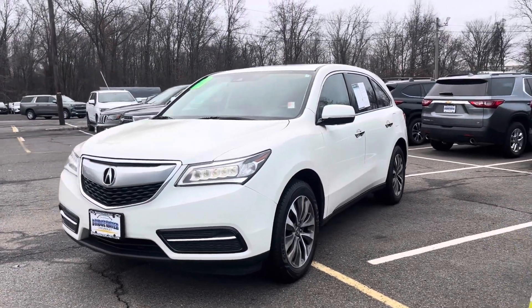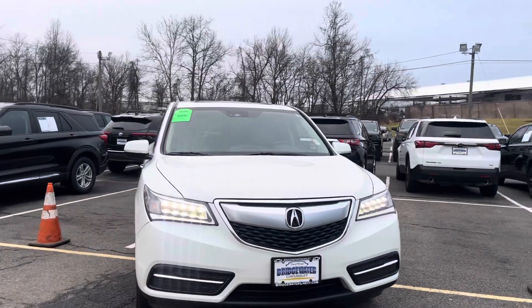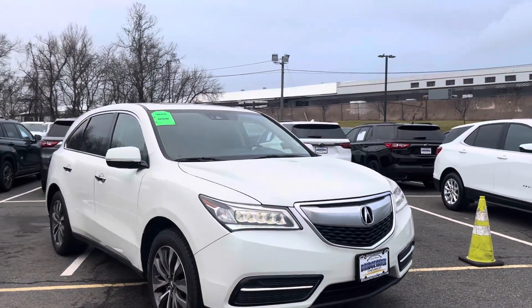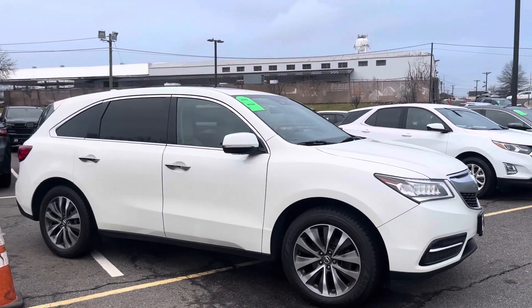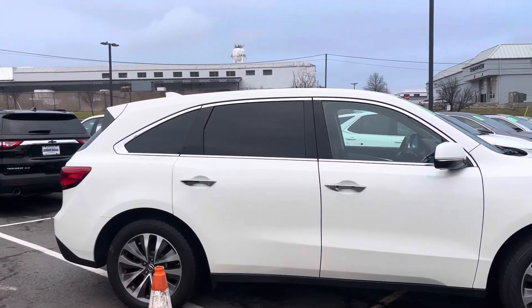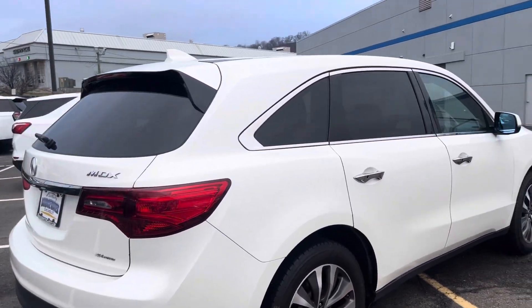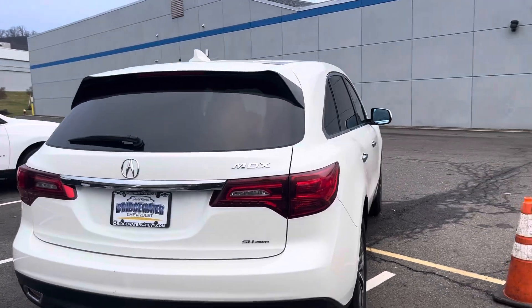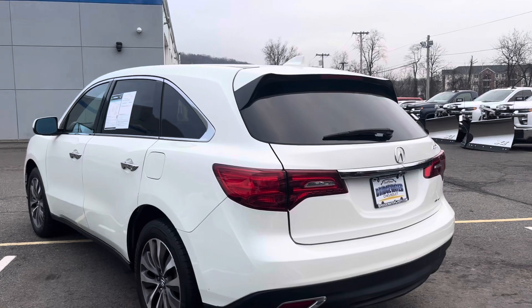Good morning Michelle, it's Noah Ferez from Bridgewater Chevy. Thanks so much for your interest in our 2016 Acura MDX — that is an awesome choice, and I've got some really good news for you: it is still here, still available. And the best part is it's one of the cleanest pre-owned vehicles that we have on the lot — gorgeous pearl white exterior with a nice clean tan interior.